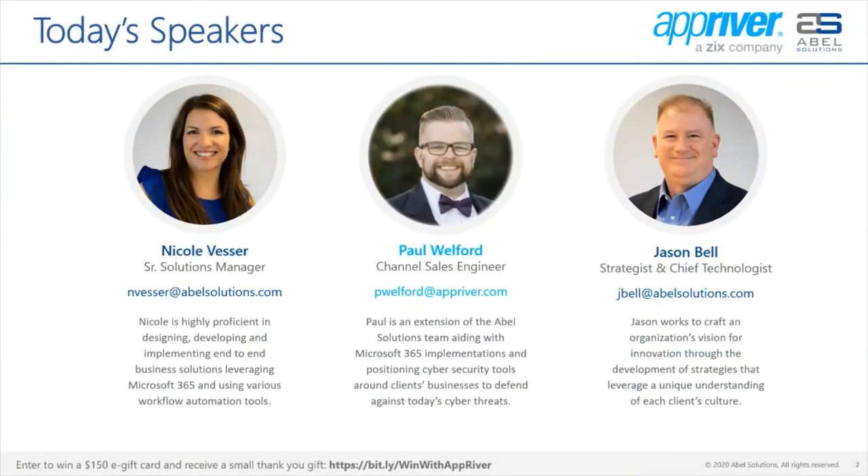Now before we jump in, it is my pleasure to introduce our speakers for today's session. I'm Nicole Vester, a senior solutions manager here at Able Solutions and I'm excited to be your host. Joining me are two esteemed members of our team. Paul Welford is a channel sales engineer for AppRiver, our partner who you will learn more about during this webinar.